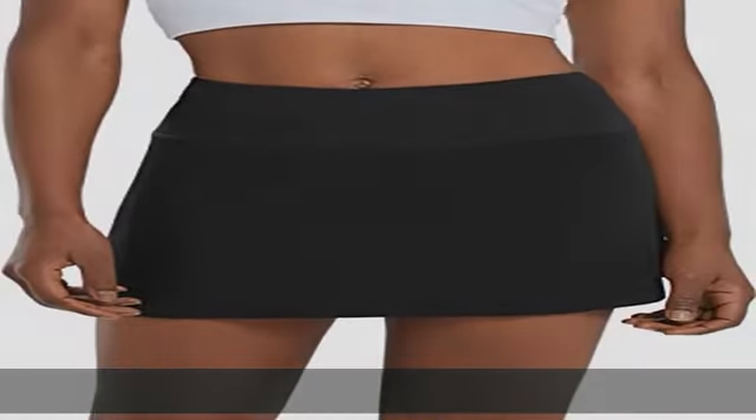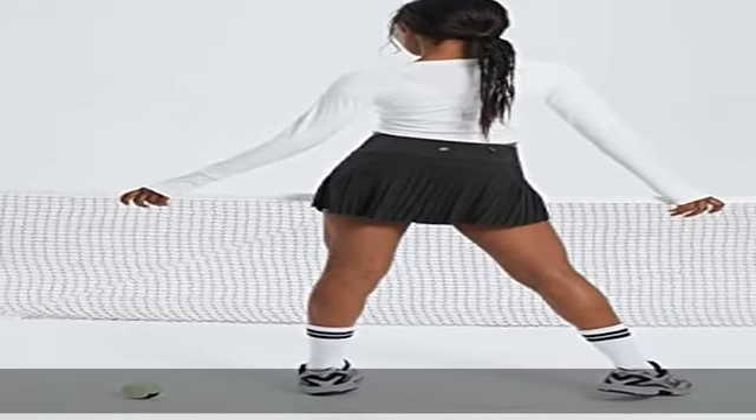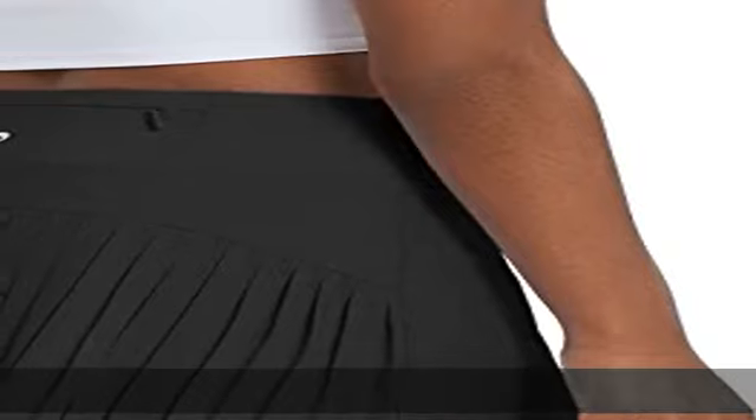Tummy control: high waist and soft wide knit waistband offer tummy support and full coverage. 3 pockets: multiple pockets give you enough room to stash items like phones, cards, keys, and tennis/golf balls.